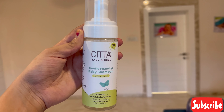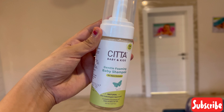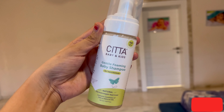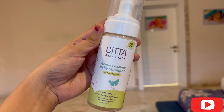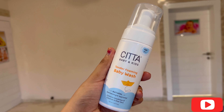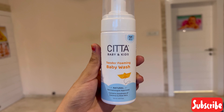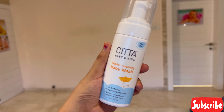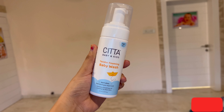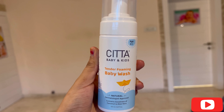Let's talk about the SETA Gentle Foaming Baby Shampoo — it's a no-tears formula, naturally dermatologist-approved, and contains the goodness of oats and natural oils. Now let's talk about the SETA Tender Foaming Baby Wash — it is also natural and dermatologist-approved, and contains the goodness of coconut and aloe vera.